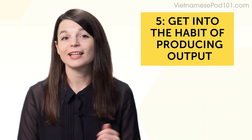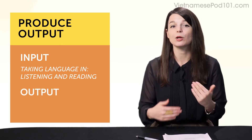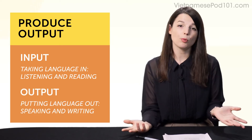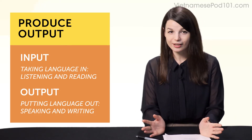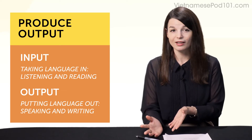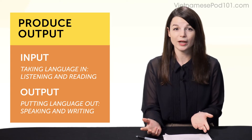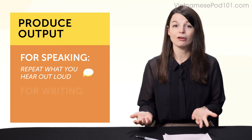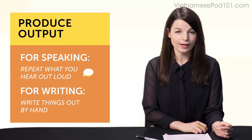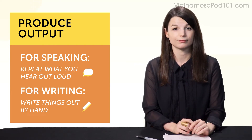Habit number five: get into the habit of producing output. Input is taking language in — listening and reading. Output is putting language out — speaking and writing. It's easy to just sit and listen and watch YouTube videos. You can listen to lessons all day long, but listening helps with listening; it won't get you speaking the language. The easiest ways to produce output are: for speaking, repeat what you hear out loud — that's called shadowing. And for writing, write things out by hand. You can copy our lesson dialogues or copy sentences out of a textbook.